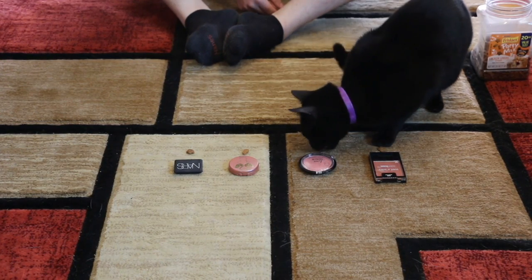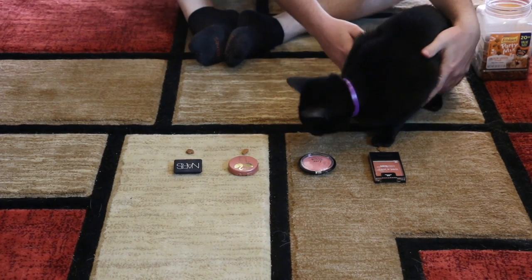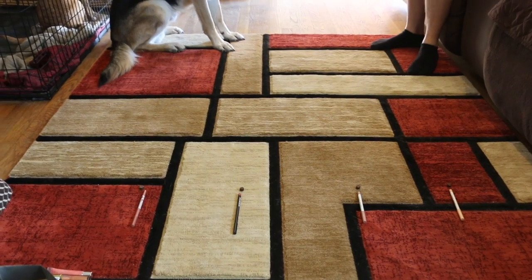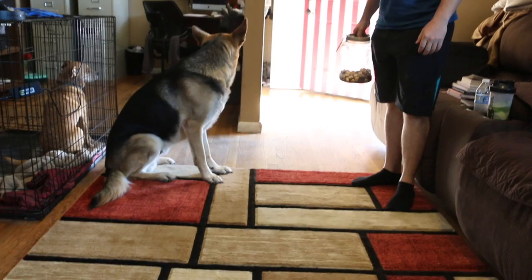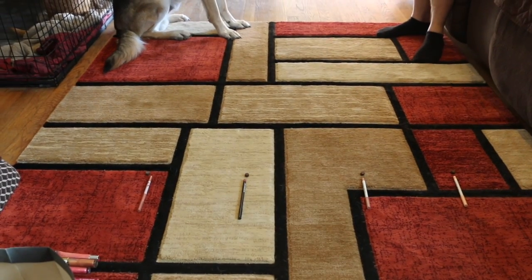Next up, blush — Love Struck by J.Cat Beauty. We decided to bring the dogs along too. This is Ace — he's going to be participating next for lip liners.